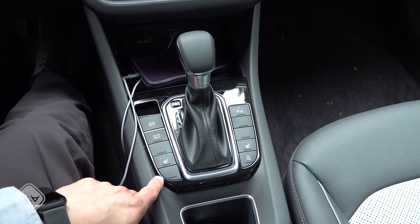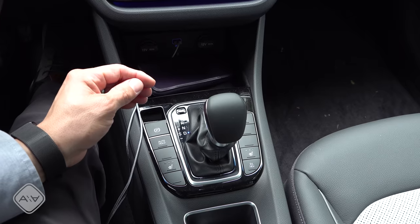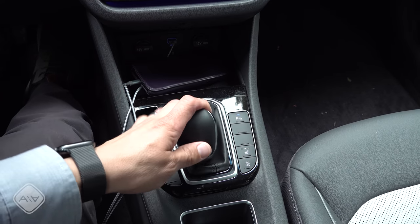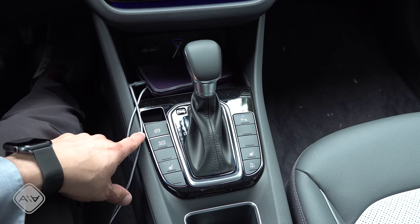We have a traditional console shifter right here, so if you're looking for a hybrid without one of those joystick shifters, this is going to be an option for you. Drive is down there, sport mode over to the left, and then we can push up for gear up and pull down for gear down — and that does actually change gears because this uses a six-speed dual-clutch transmission.